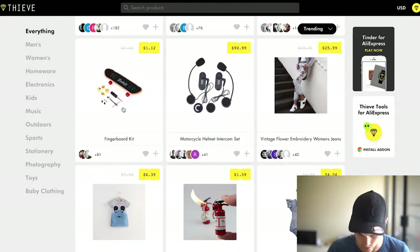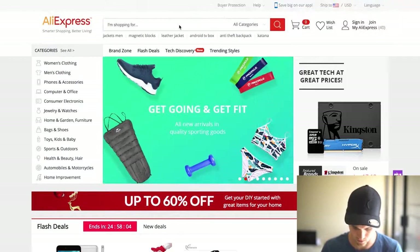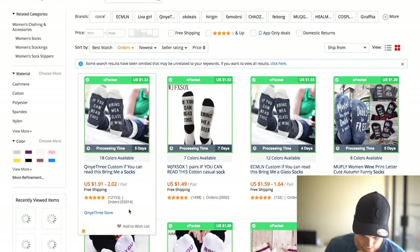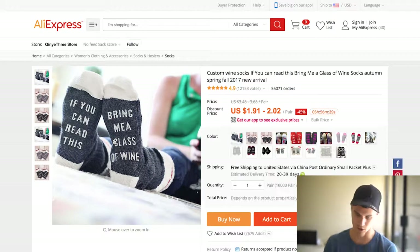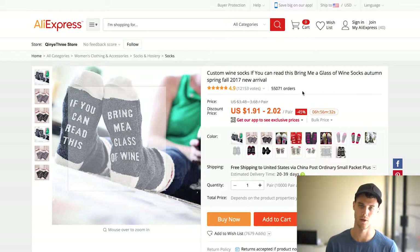For example, if you can read something like 'bring me a glass of wine' — let's say wine socks — if we jump over to AliExpress and type in 'wine socks', I'm going to sort this by orders. And boom, look at that: 55,000 orders. The cool thing about this is you can totally market to people that like wine, specific wines, and also like socks or live in cold areas — different things you can definitely target on Facebook ads. So let's jump in; I'm going to show you some things that are pretty interesting.